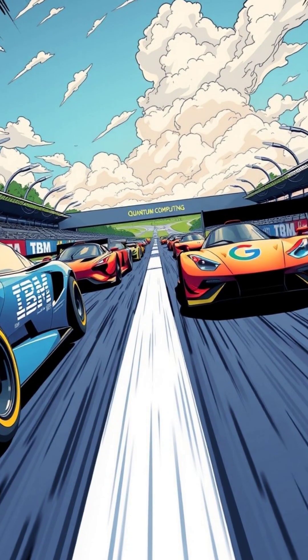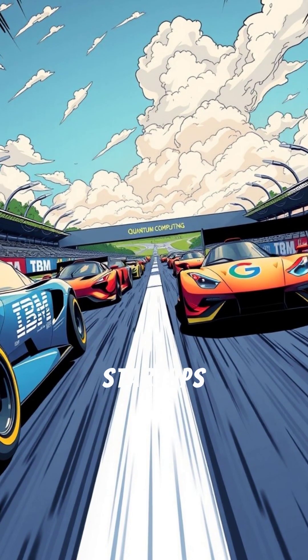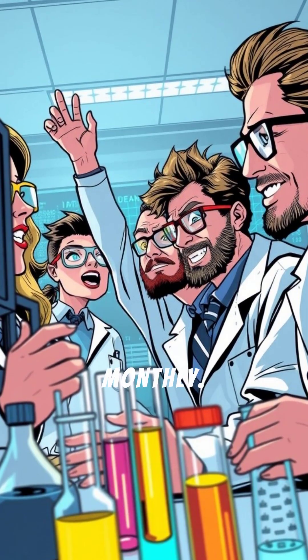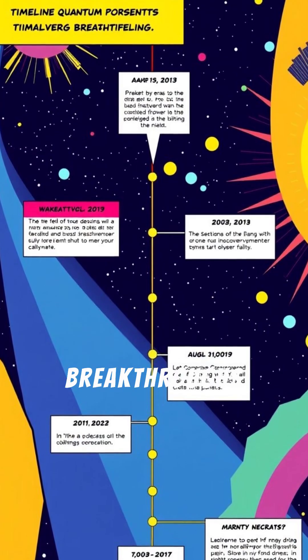The quantum computing race is accelerating, with companies like IBM, Google, and startups achieving new milestones monthly. This represents a timeline of recent quantum breakthroughs.